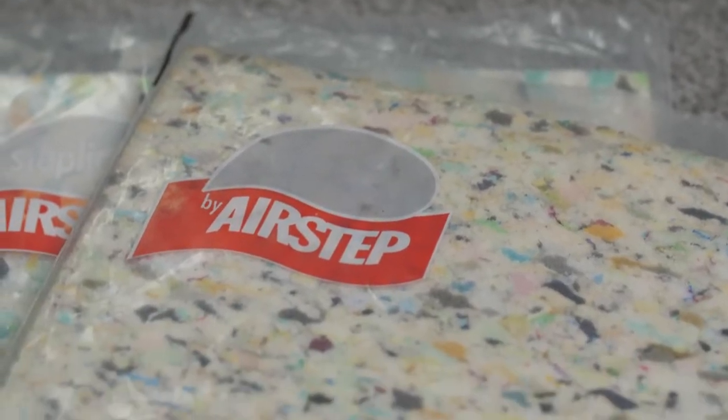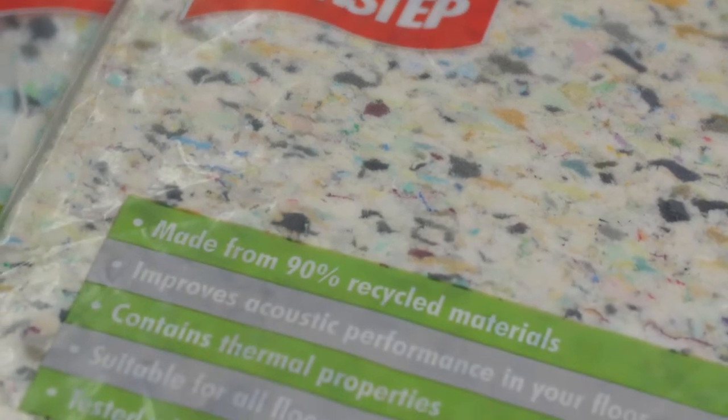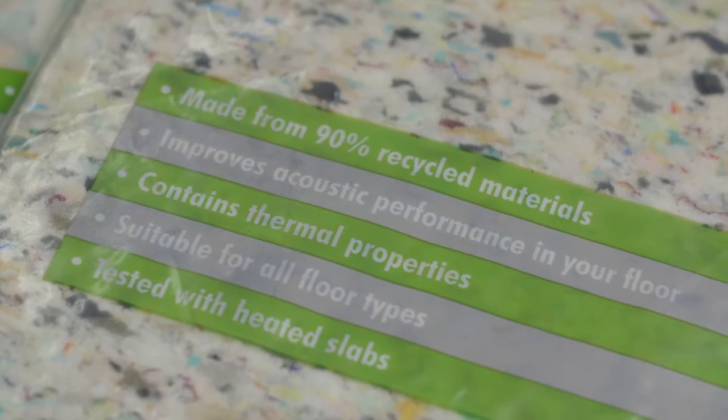Some of the main benefits of quality underlay can include: it extends the life of the carpet, impact absorption, it makes the carpet more comfortable, it also keeps the carpet looking better for longer, and provides thermal and sound insulation.